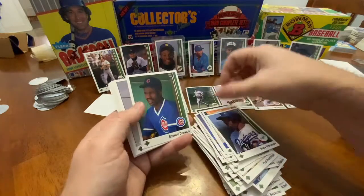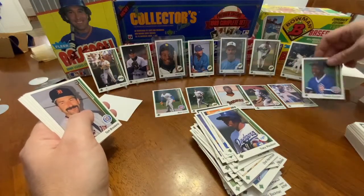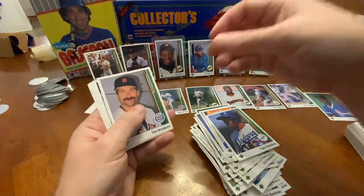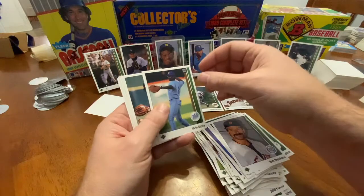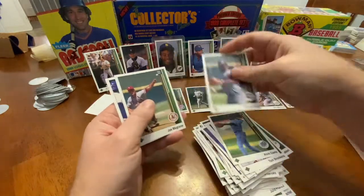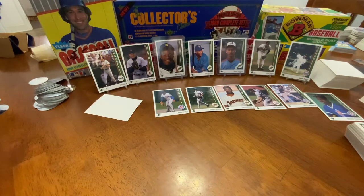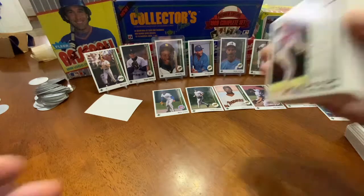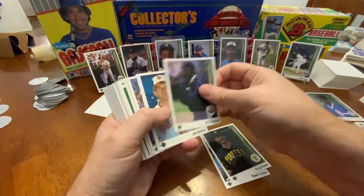Just got back from a baseball card show this past weekend up in Charlotte, where me and the aforementioned Ken met and we went to the card show. It was the first card show I've been to in probably 25, maybe 28 years. It was a lot of fun. Spent a little bit of money. I got a few Ken Griffey Jr. cards — and no, Ken is not Ken Griffey Jr. I'm not buddies with Ken Griffey Jr. I mean, that'd be cool, but you know.